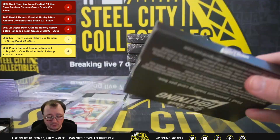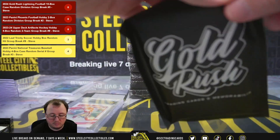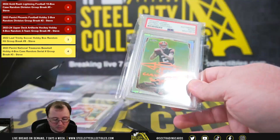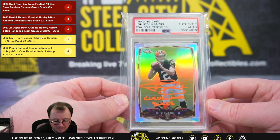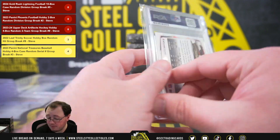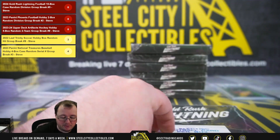NFC North going to Victor. Next we've got a Johnny Manziel 2014 Topps Chrome refractor rookie, signed certified authentic by PSA, with the 'Cleveland Sucks' inscription. AFC North — going to Paul.